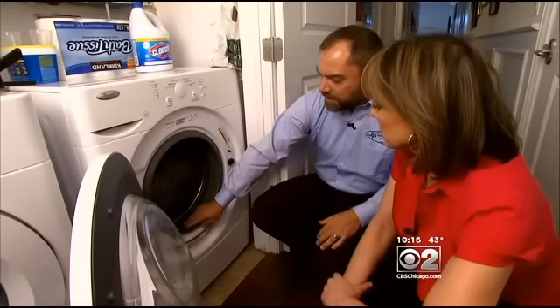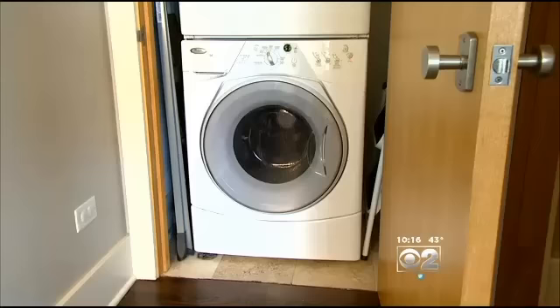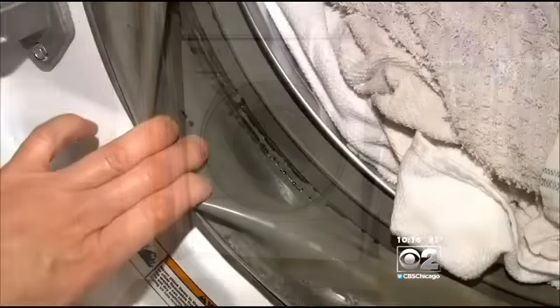Well, this is the seal that prevents water from coming out of the washer. And with the door closed, the seal traps moisture, which promotes mold.